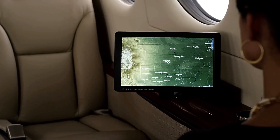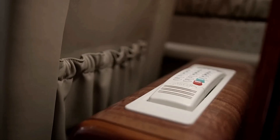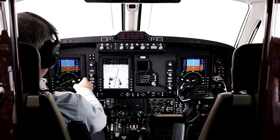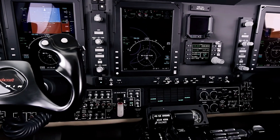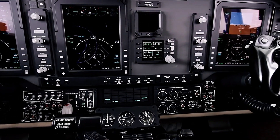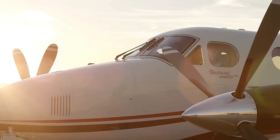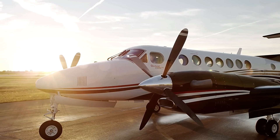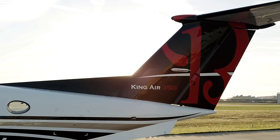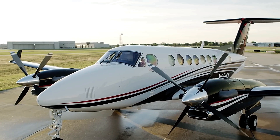Amenities such as USB ports, alternating current electrical receptacles, and fold-out tables enhance passenger comfort during flights. Equipped with the Rockwell Collins ProLine 21 avionics suite, the King Air 350i delivers advanced navigation and communication capabilities. Its rugged design and reliable systems contribute to its reputation as a dependable and versatile aircraft, earning its place as a preferred choice in the turboprop segment.